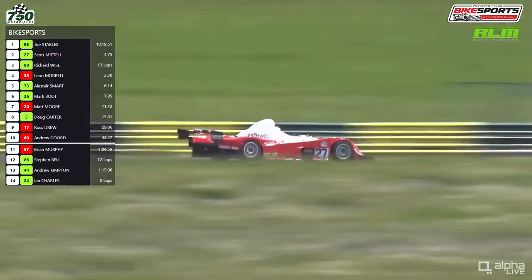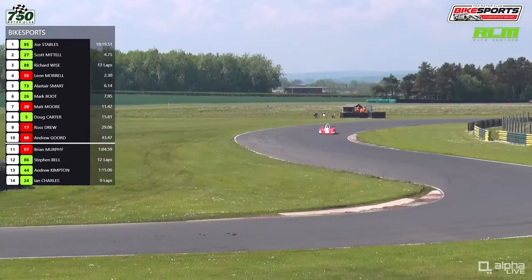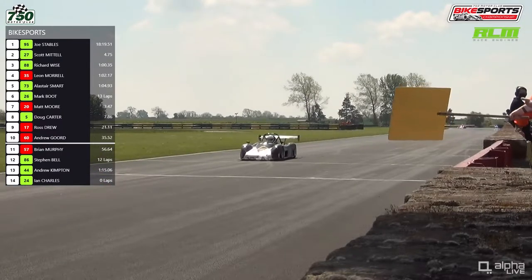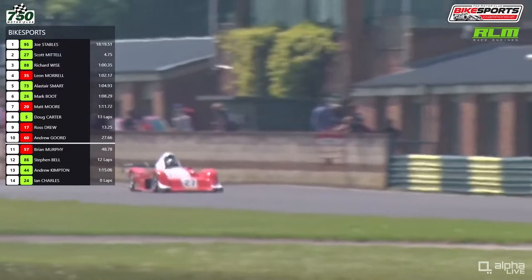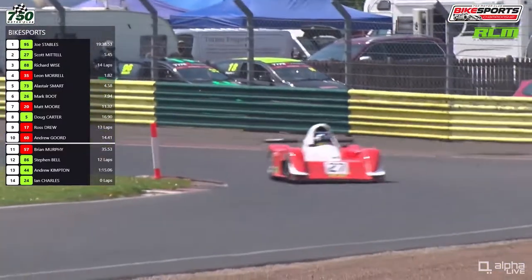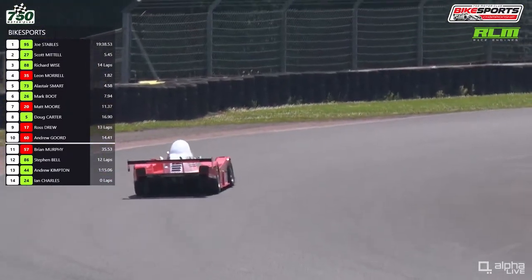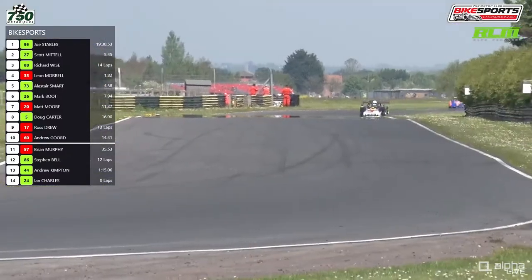Andrew Kimpton has come into the pits again — he'd already pitted once during this race, so he may not be classified as a finisher. Scott Mattel goes through in second position, five seconds or so behind Joe Stables. Stables gets the last lap board — one lap to go in this RLM Racing Bike Sports Championship race. Joe Stables is looking good to make it three wins from three. The one thing that could change towards the end is the battle for third, fourth and fifth, as the recovering Alistair Smart is catching Liam Morrell and Richard Wise with one lap still to go.